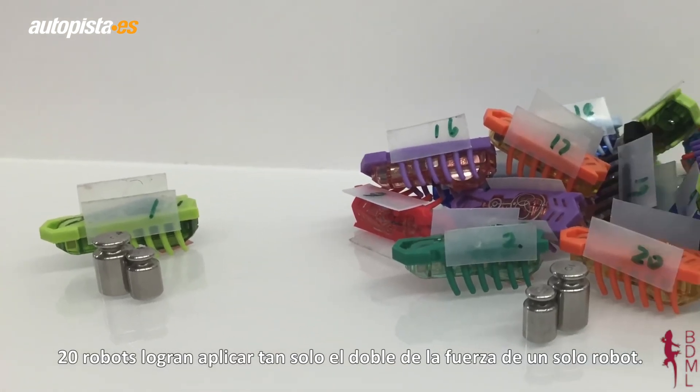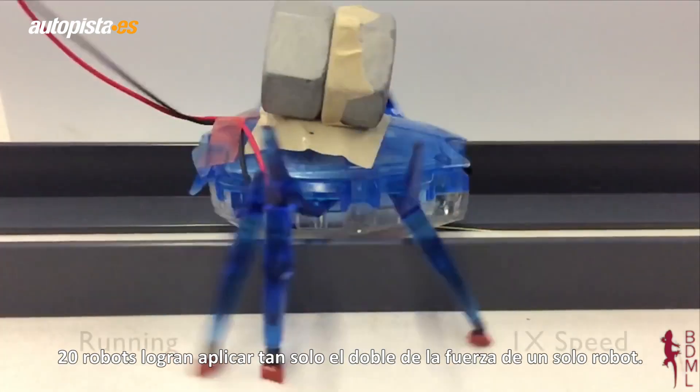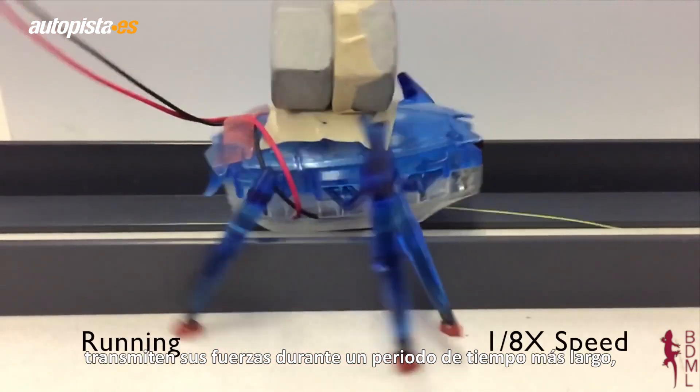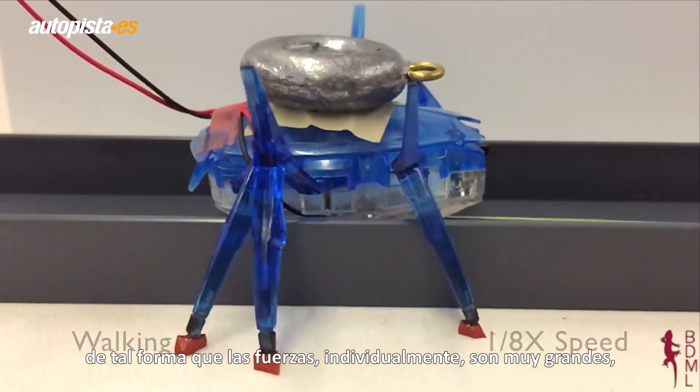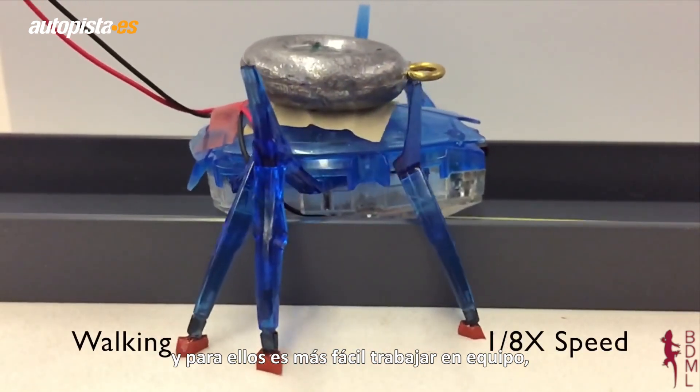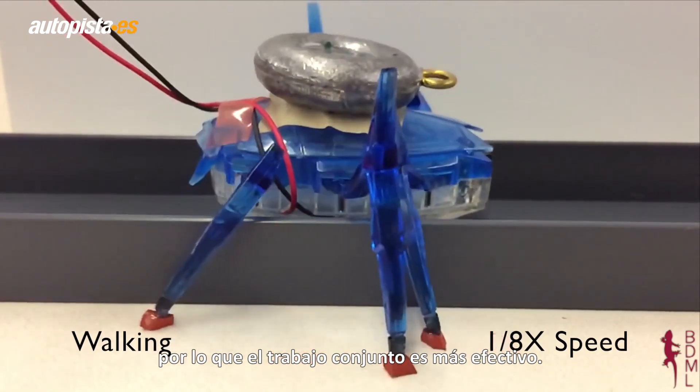Twenty robots only apply two times the force of a single robot. Running robots like this one apply forces over a longer period of time. Although the forces individually aren't very strong, they overlap with each other more easily, so teamwork is better.